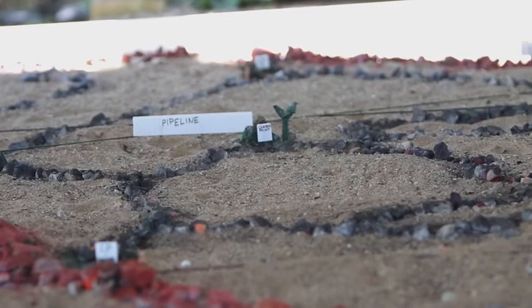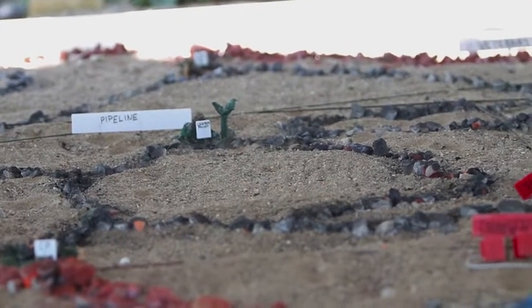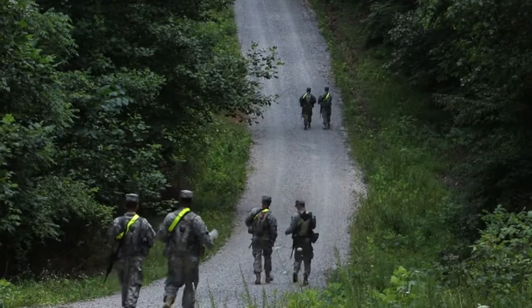On July 2nd, 1st Regiment Basic Camp Cadets took to the land navigation course to practice their navigation skills.